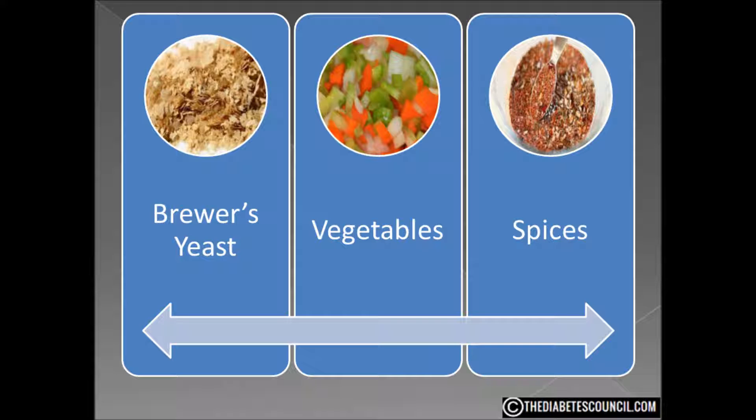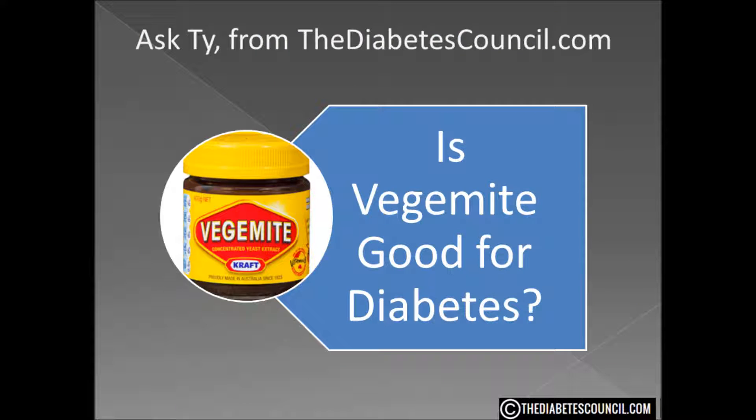Nutritionally, Vegemite has no carbs, no fat, and only 10 calories per serving. It is also a great source of protein, iron, and selenium, and a very good source of thiamin, riboflavin, niacin, vitamin B, folate, magnesium, and potassium. With no carbs, it obviously has a GI and GL of zero.